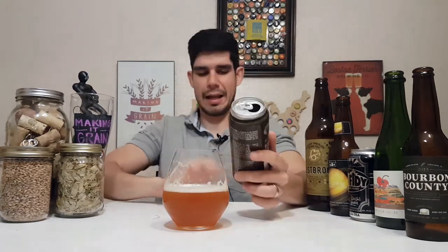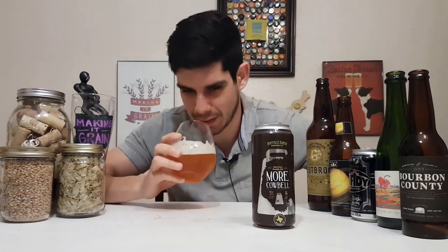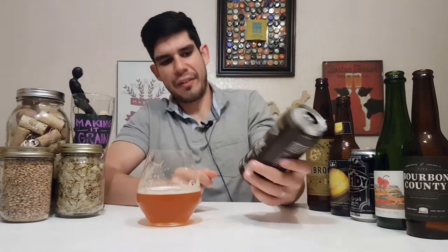They need to make a heavier double — maybe like a triple IPA, call it Even More Cowbell. Really fat smell, almost like a plantain, like a fried plantain — that biscuity, fried-ness that I'm getting. Pretty tropical again. The bitterness is a little harsh, but the sugary sweetness that follows is just making it a lot nicer and a lot easier to take down. Very drinkable. Great job, Buffalo Bayou.